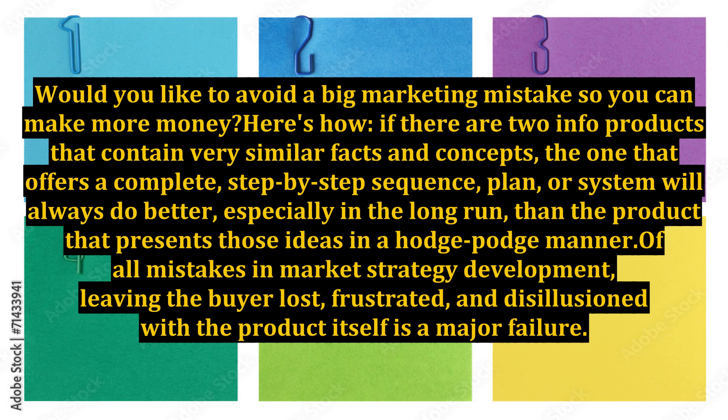If there are two info products that contain very similar facts and concepts, the one that offers a complete, step-by-step sequence, plan, or system will always do better, especially in the long run, than the product that presents those ideas in a hodgepodge manner. Of all mistakes in market strategy development, leaving the buyer lost, frustrated, and disillusioned with the product itself is a major failure.